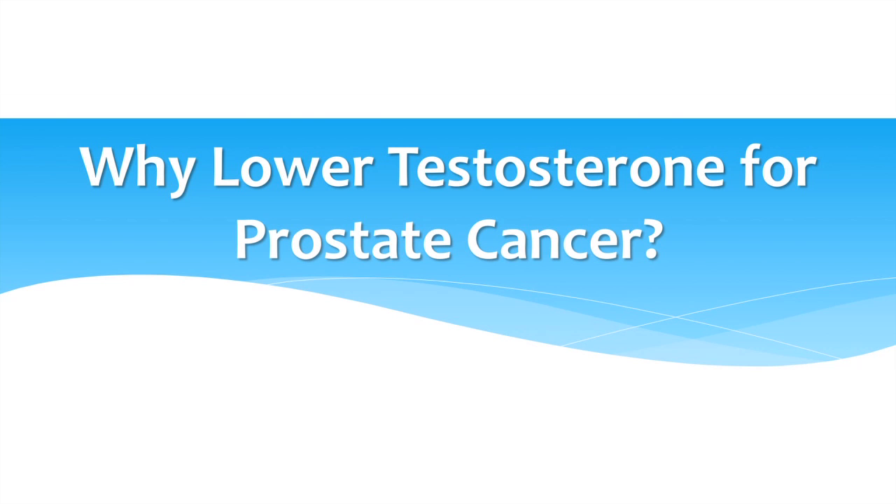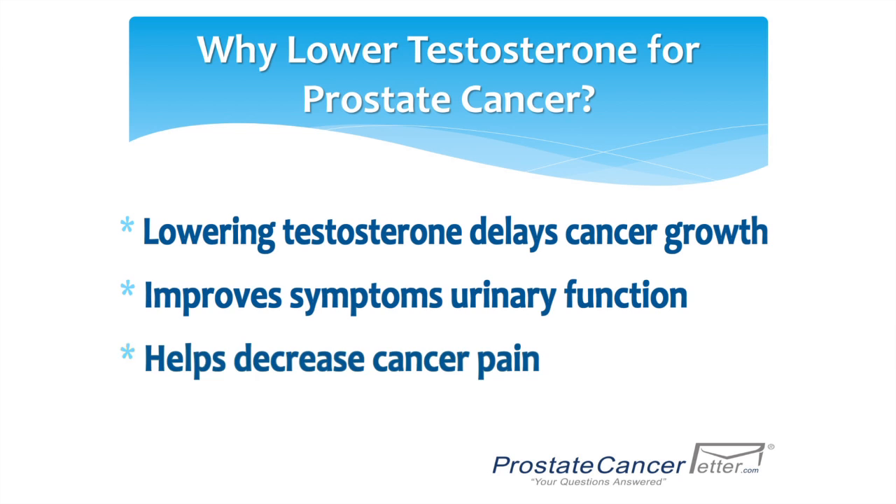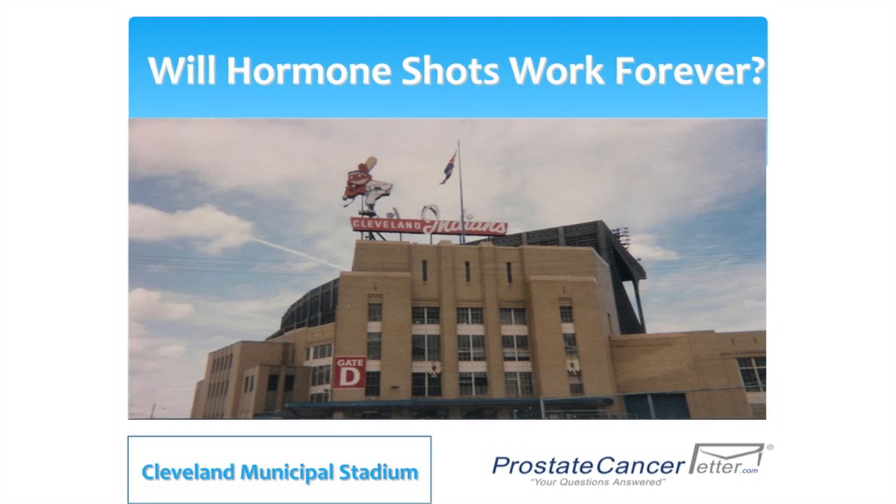Why lower testosterone for your prostate cancer? This can be very important — it can delay cancer growth, it can improve your urinary function, it can help decrease your cancer pain, and lowering testosterone can help you live longer with your prostate cancer. Hormone shots will not work forever.